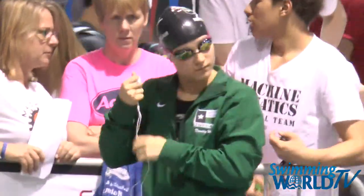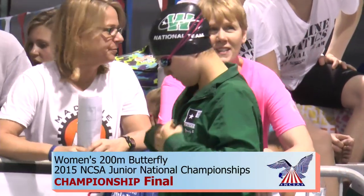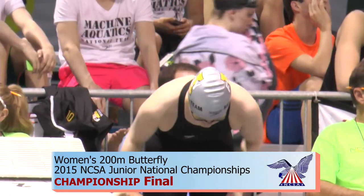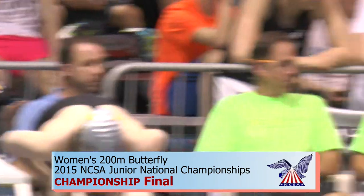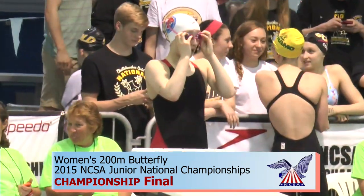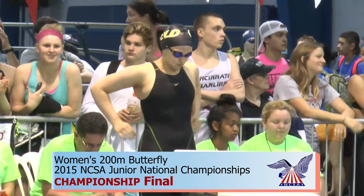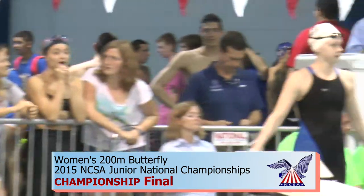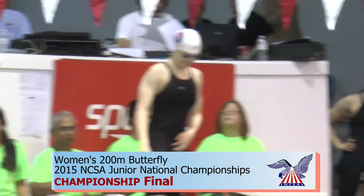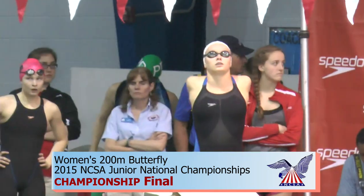Let's set up the lanes for you. In lane one is Dorothy Halmy from the Woodland Swim Team. Lane two is Ruby Martin from Iowa Flyers. Three, Marissa Delgado from Cincinnati Marlins. Lane four, Cassidy Bayer from Nation's Capital Swim Club. Five, Lauren Case from Chattahoochee. Lane six, Sydney Lofquist from Mason Manta Rays. Lane seven, Kylie Jordan from Nation's Capital Swim Club. And in lane eight, Carly Glow from Highland Air Aquatic Club.